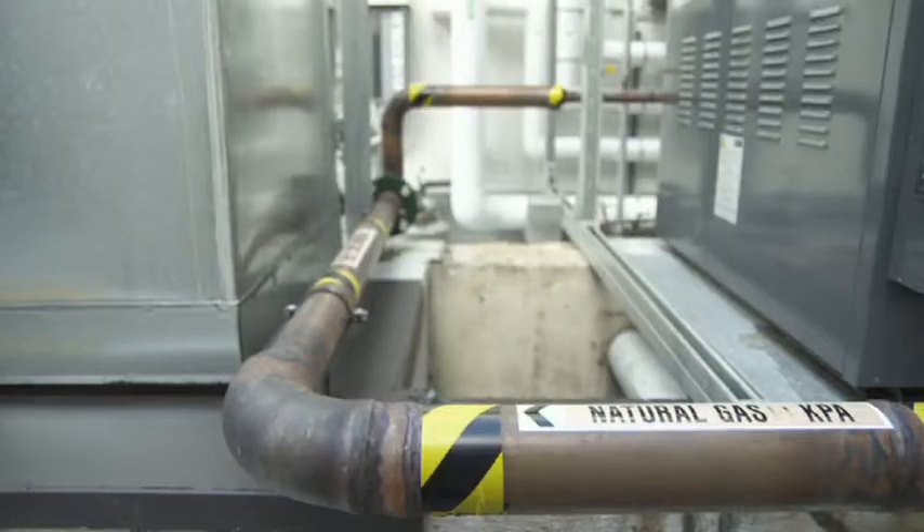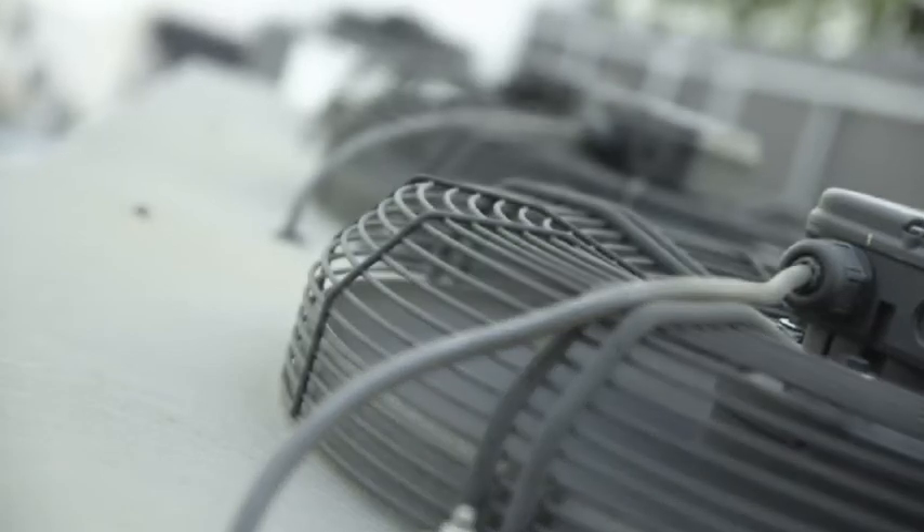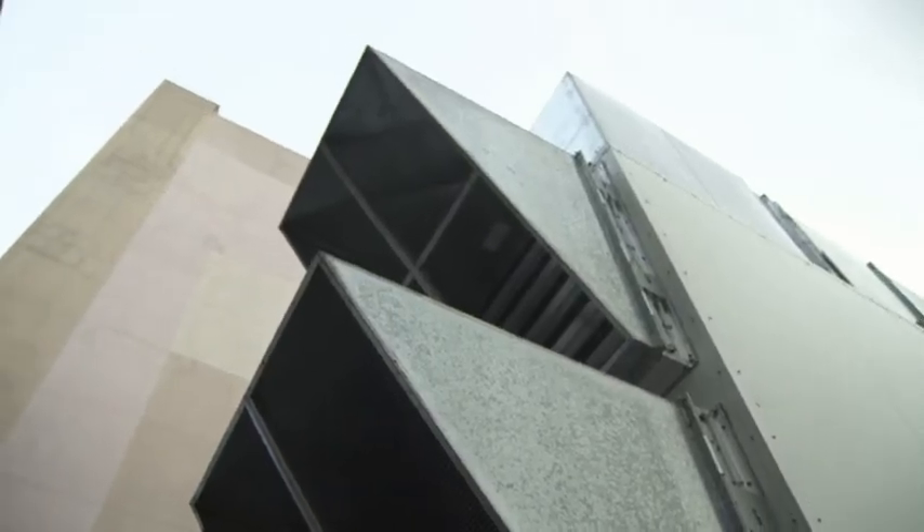Prior to commencing our upgrade, we had a NABERS rating of zero — in fact, we weren't actually on the scale. So we're looking to achieve either a 3.5 or 4 star rating on our NABERS assessment. It's very important to the owners to be able to see something practical at the end of the assessment period for all the money that they've contributed.